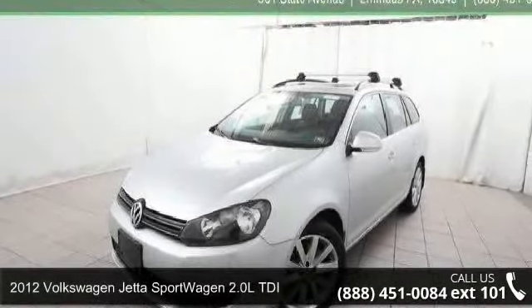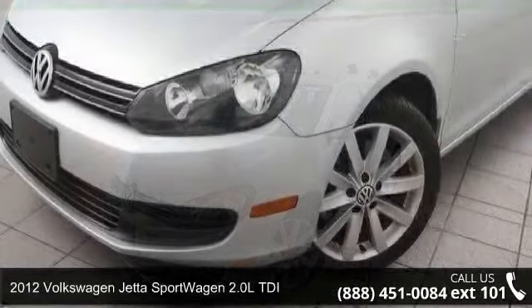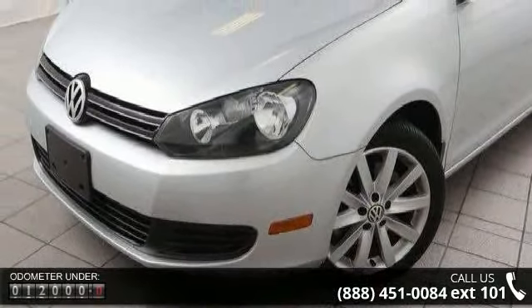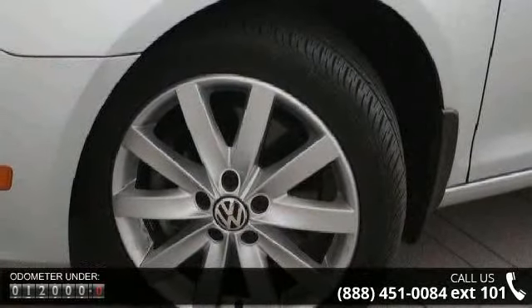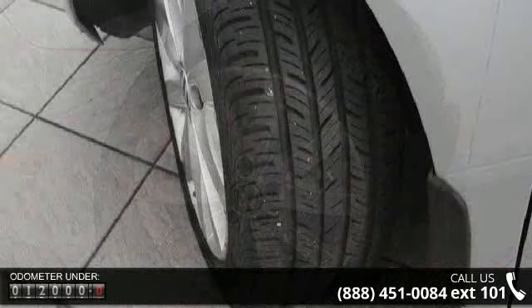Check out this 2012 Volkswagen Jetta Sport Wagon. This may be the set of wheels you've been looking for. Enjoy these notable features: 2.0L TDI 16-valve i4 diesel engine, 6-speed DSG transmission, front wheel drive.